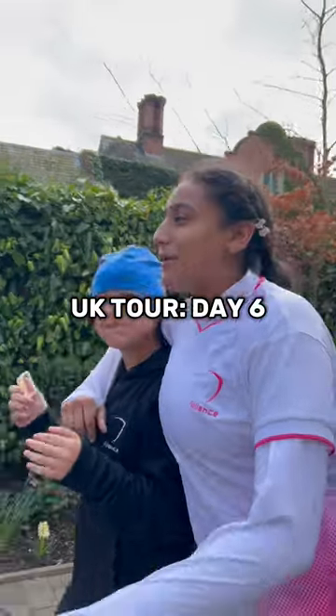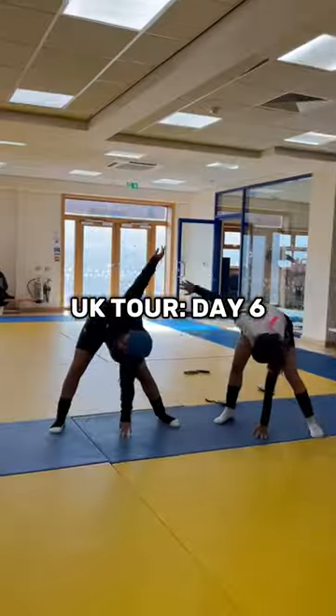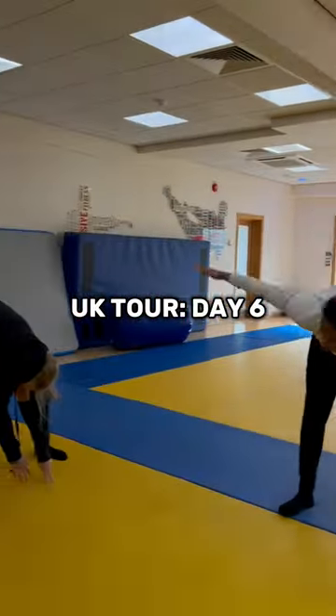Hello and welcome to UK tour day six. We started off by going to breakfast and also started the day with some lovely stretches, which wasn't so lovely but rather painful.